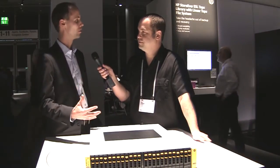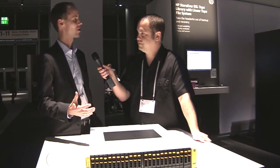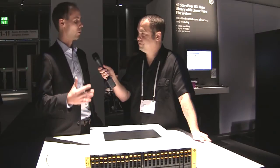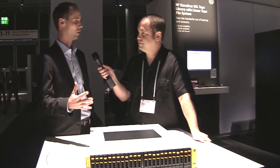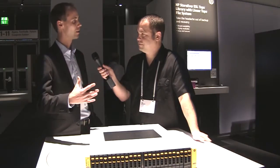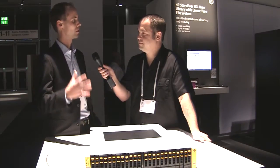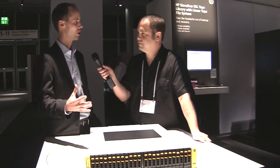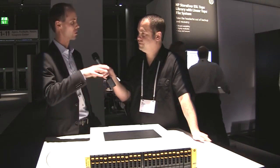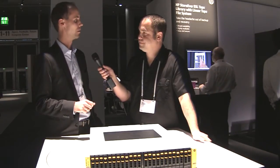When we talk about tier-1 storage for the mid-range and we talk to customers — especially those that have looked at 3PAR before for the high-end — the feedback we got is: we want that system, that functionality, the efficiency and agility, but at a mid-range price point for a smaller, mid-sized deployment. And this is what the 7000 really delivers.